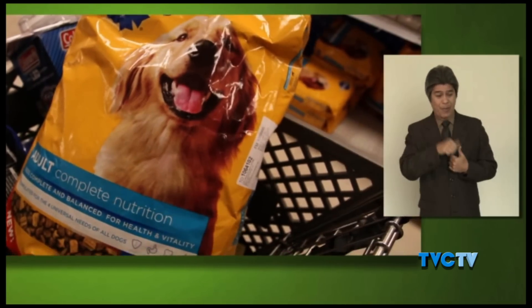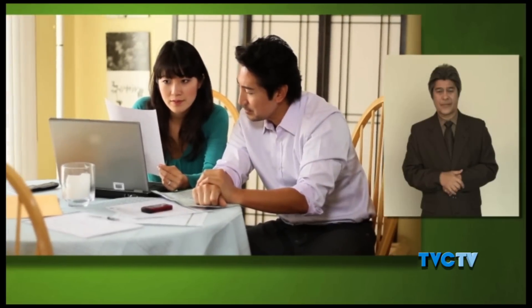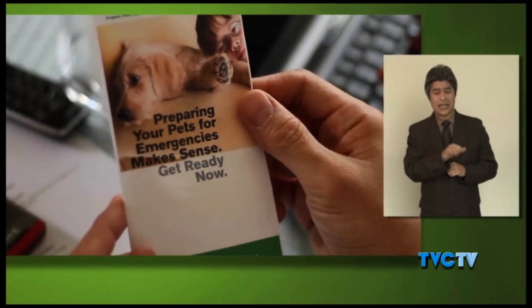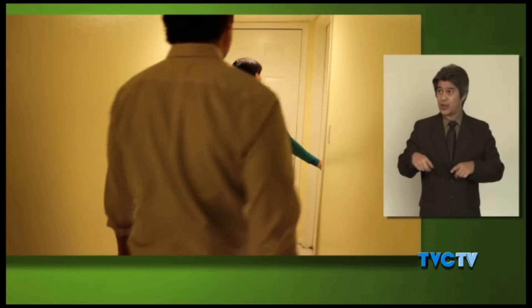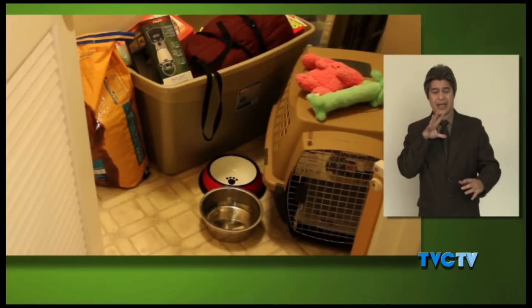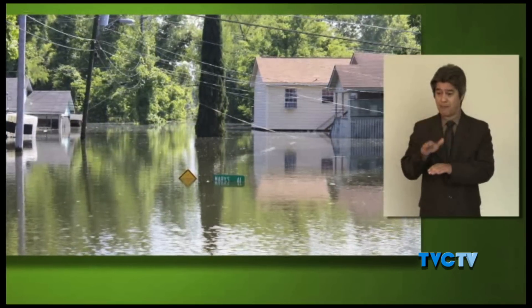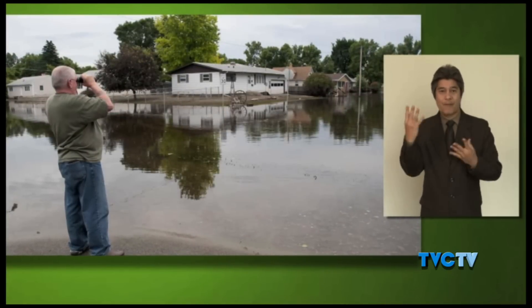Visit ready.gov for a complete list of suggested items, along with recommendations for how to prepare an emergency plan that includes your pets. Remember that pet food and medicines can spoil, so check your kit regularly to make sure everything in it is still fresh. In the case of an emergency, you may be able to stay in your home or you may have to evacuate — it's important to have a plan for either situation. We've seen so many situations where people think they're going to be gone for a couple of hours, and then you're not allowed to go back to your home for days or even weeks.